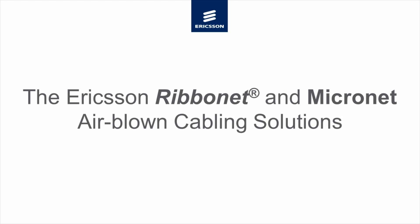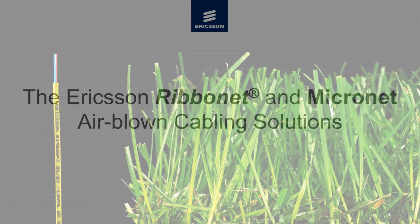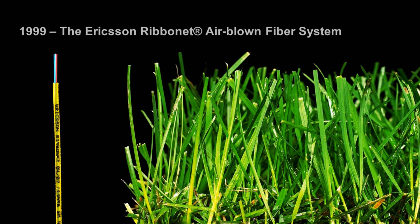The Ericsson Ribbonet and Micronet Airblown Cabling Solutions. Ribbonet, the Ericsson Optical Fiber Installation System, has since its introduction in 1999 become one of the most successful systems for fiber optic access network applications.